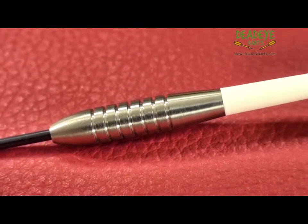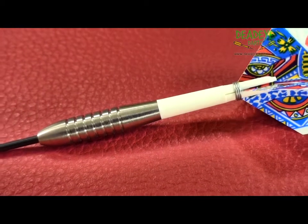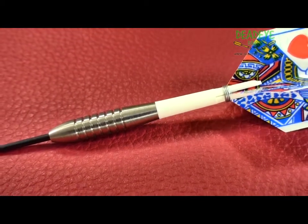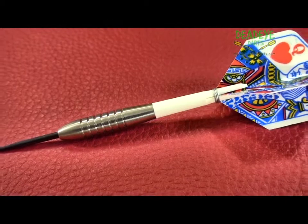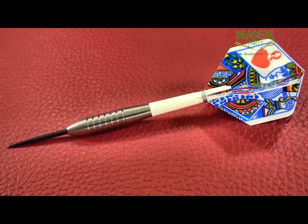Ultimately, the final verdict rests with the user. Please note that over time the actual colours and designs of the shafts, flights and barrel wallet may vary from those shown in this video.